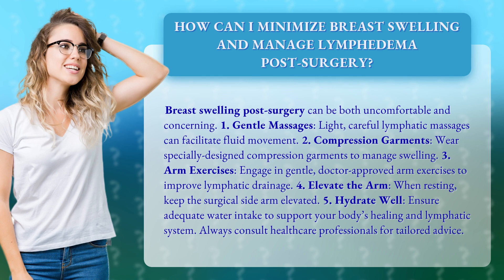1. Gentle massages. Light, careful lymphatic massages can facilitate fluid movement. 2. Compression garments. Wear specially designed compression garments to manage swelling.